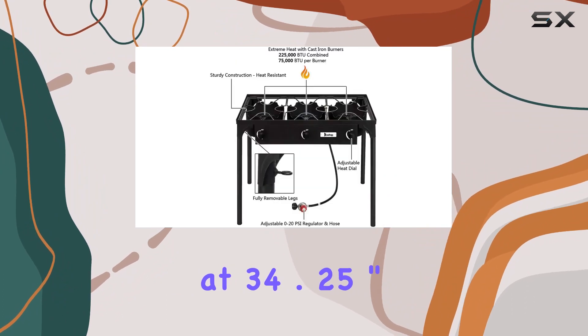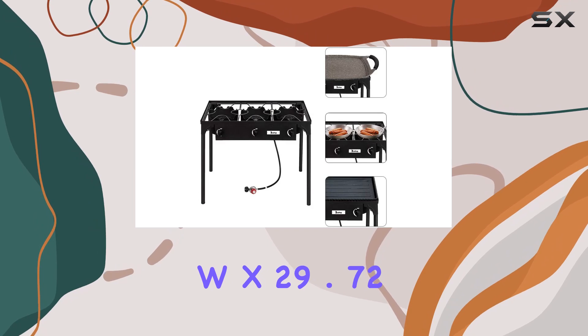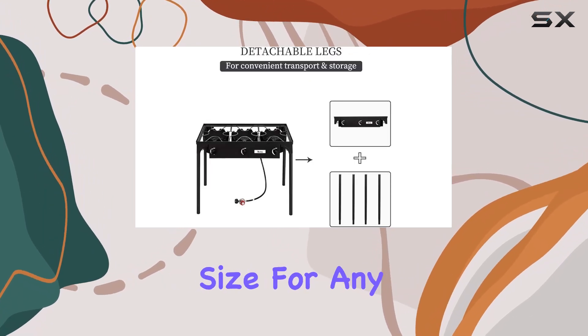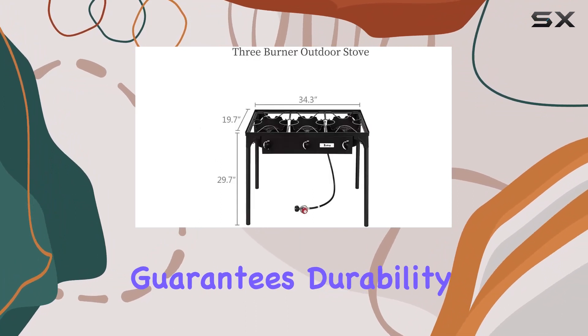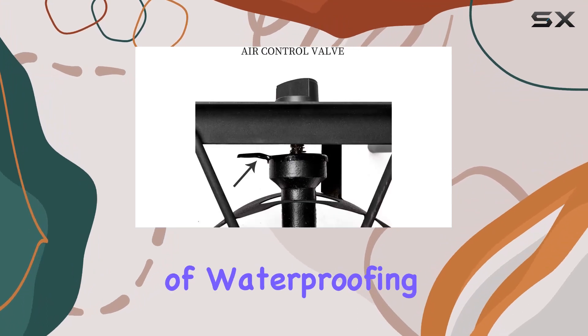Measuring at 34.25 L x 17.72 W x 29.72 H, it's the perfect size for any outdoor adventure. The sturdy cast-iron construction guarantees durability for the long haul, and the powder coating adds a layer of waterproofing and rust resistance.